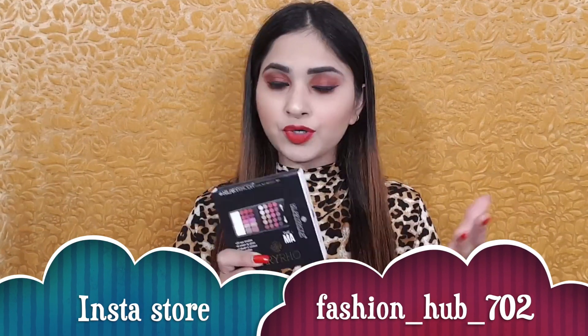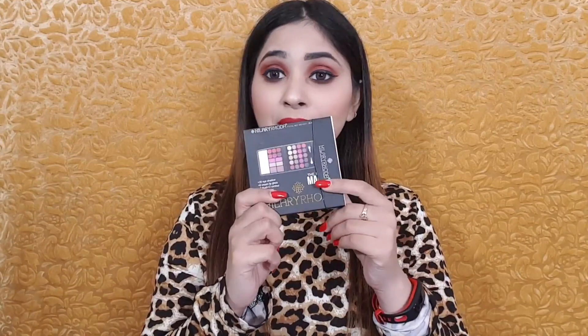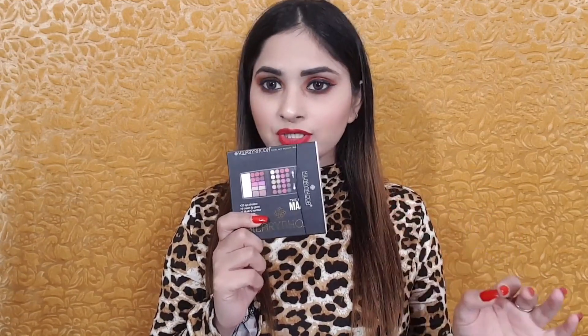I will mention the link on screen and in the description box. When I used this makeup kit for the first time on screen, I really liked it. I have used it in two videos because I really liked it, and you also commented asking me to share it.